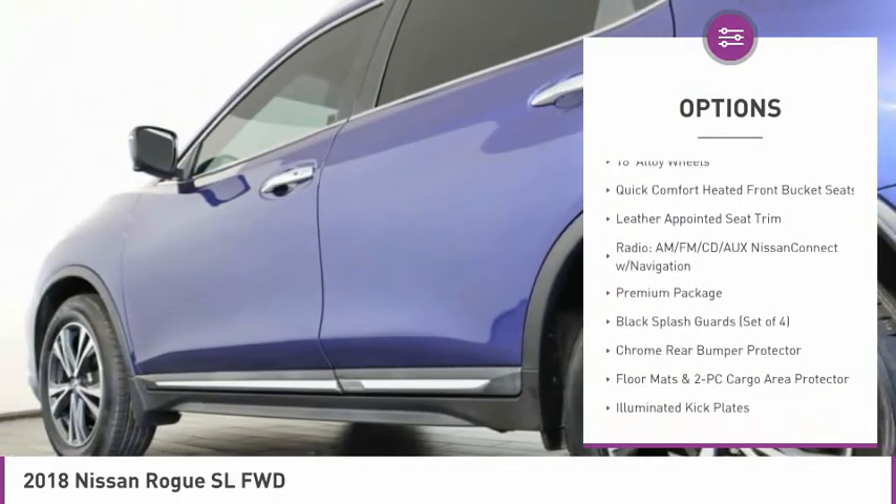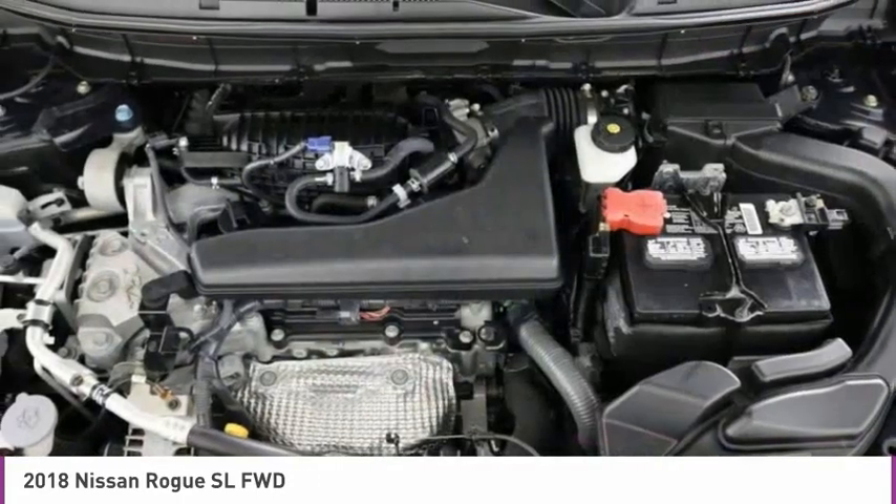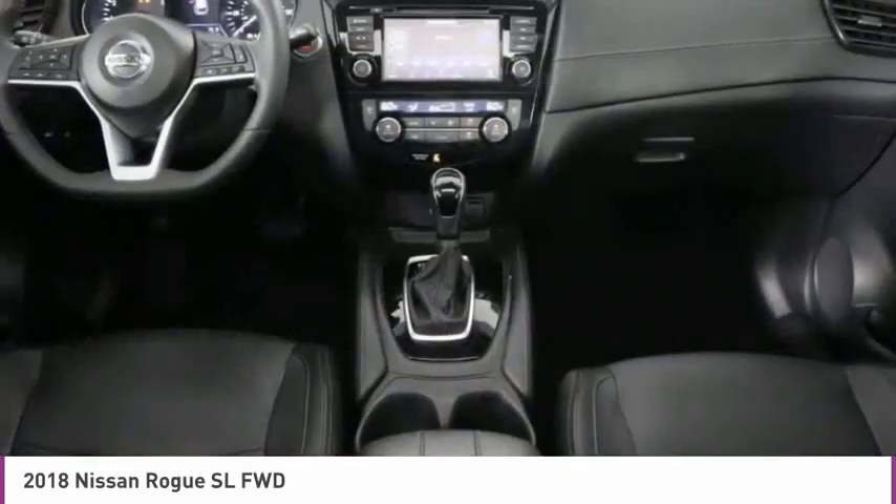LED headlights, four-wheel disc brakes, navigation system, heated steering wheel, heated front seats.